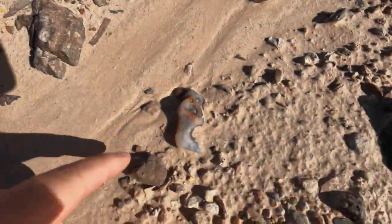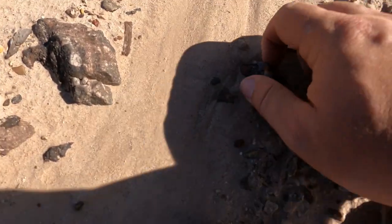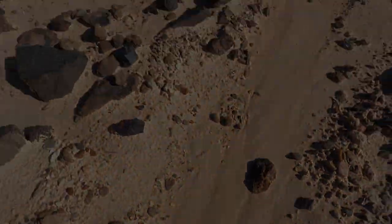Look at that — it looks like a nice agate just sitting there like a tumbled one. I need to get it out.